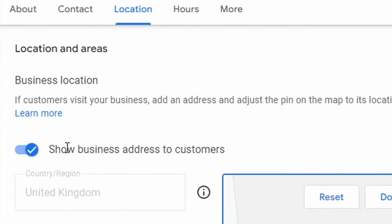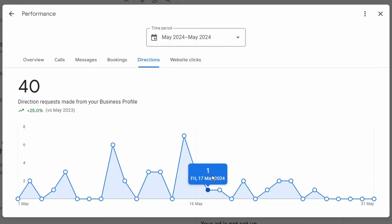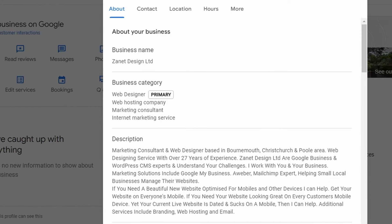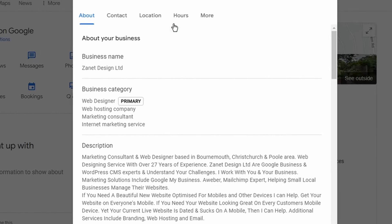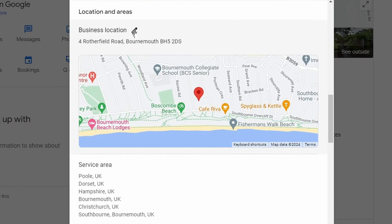Setting number four is often misunderstood, and it may be the reason why you're not getting any traffic whatsoever. If inquiries have slowed down or visitors don't seem to visit your shop or location anymore, this may be why. You need to make sure your business is actually on the map in the correct place — zoomed in on the correct location. Go to your business information, click on 'Location,' then click the pencil.